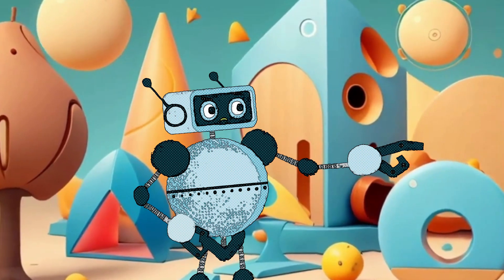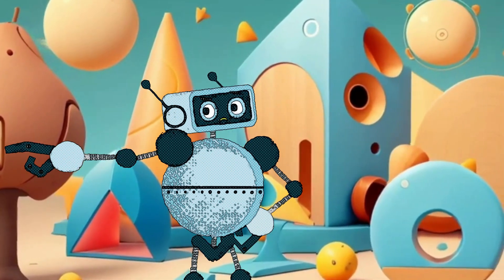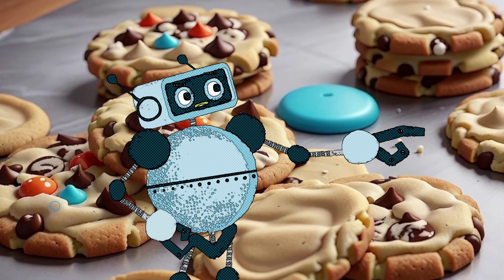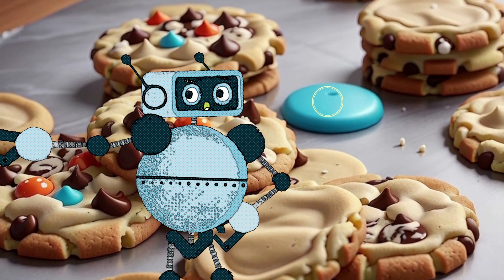Shapes are all around us, and they're super cool! Let's discover them together, and we'll even sprinkle a bit of magic with Fibonacci. First friend is the circle — it's like a never-ending hug. Can you spot a circle? Maybe your yummy cookies are round like a circle.